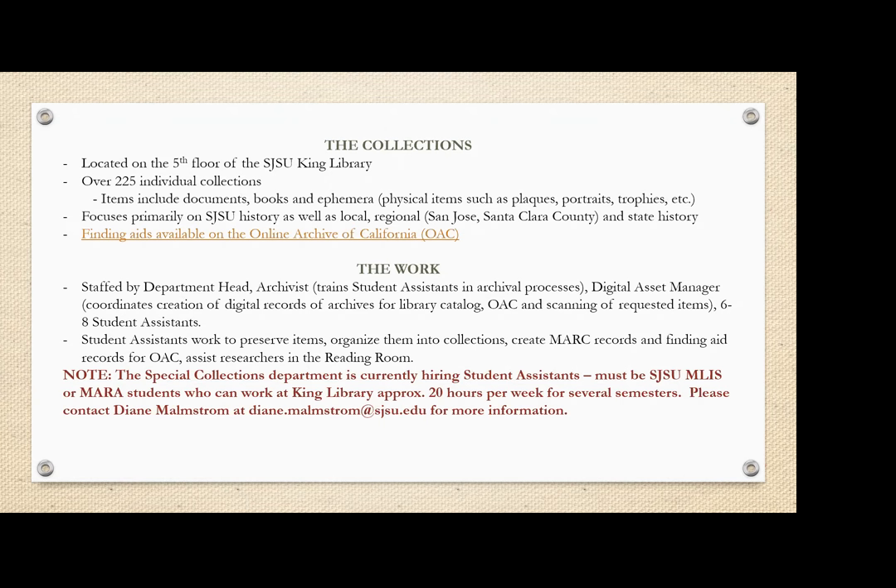For those of you looking forward to doing your e-portfolio, this job did provide me with a lot of evidence — keep in mind not all of your evidence has to come from classwork; it can come from work too. I was able to produce plenty of evidence for anything related to cataloging and collections management. It's a fantastic opportunity with really amazing people — the archivist, the department head, and the digital asset manager are all wonderful, and it's a really fun working environment. I now know more about the history of the university and about Norman Mineta than I probably ever imagined possible.